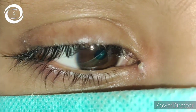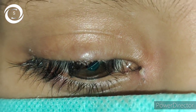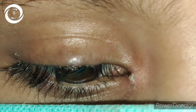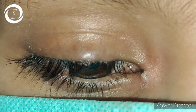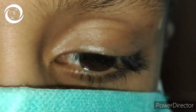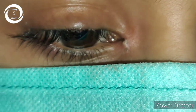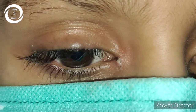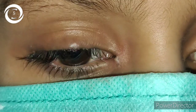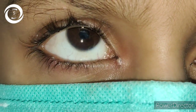Also tell the patient to continue eyelid hygiene even when blepharitis resolves, because it can recur any time. For anterior blepharitis, topical antibiotic ointment once or twice daily is useful for symptomatic relief for two to eight weeks. Oral antibiotics like doxycycline or azithromycin are given in patients with meibomian gland disease with associated rosacea.